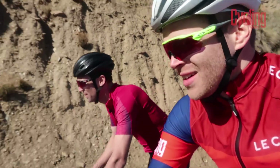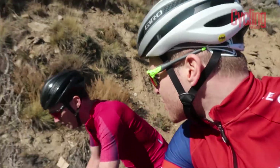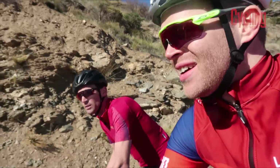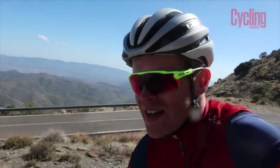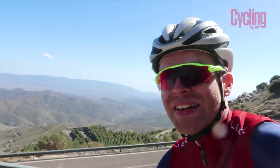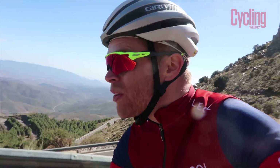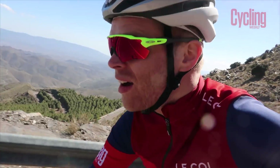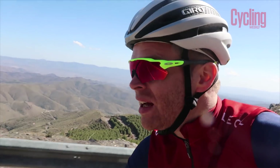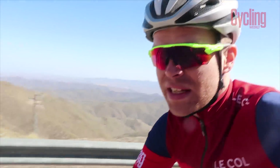We're just on the Vela Fique climb now. It's a bit of a monster — steep at the bottom. The road surface is perfect, it's warm, sun's out, clear blue sky. And the best thing is there's been one car — one car has come past us in the whole 40 minutes or so we've been climbing up here, which is amazing. I can't think of anywhere where I've done that on a climb of this quality with this good road surface and only seen one car.